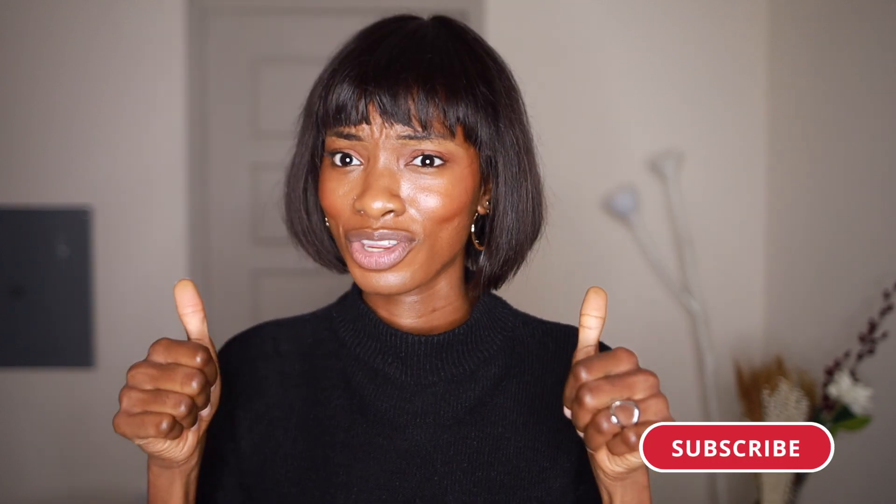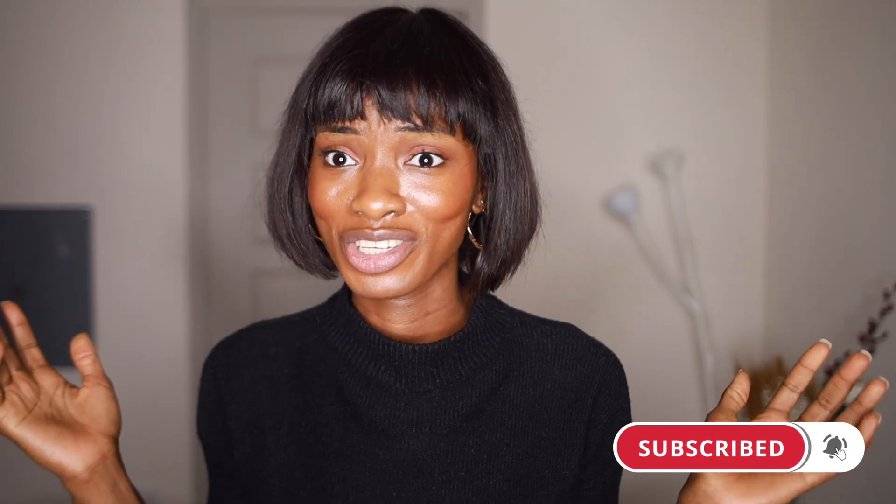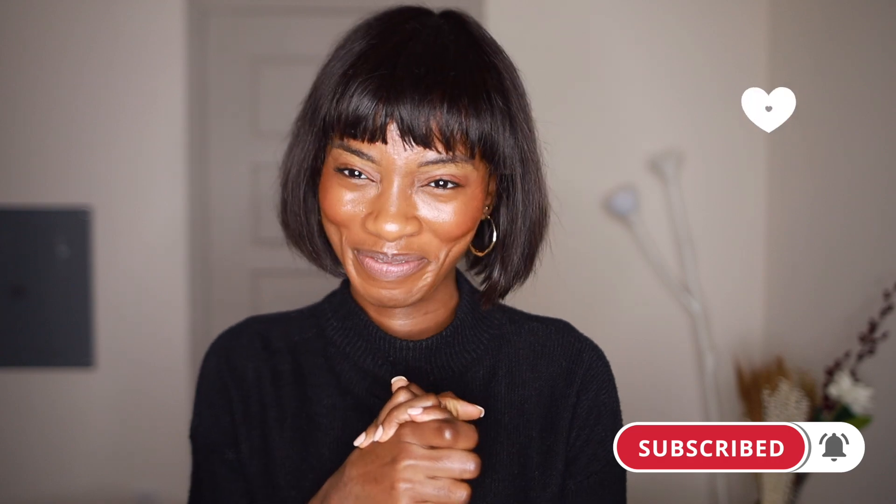Thank you for watching, I hope you enjoyed the video. Please like, thumbs up, and support the channel. I'll see you guys next time, bye.